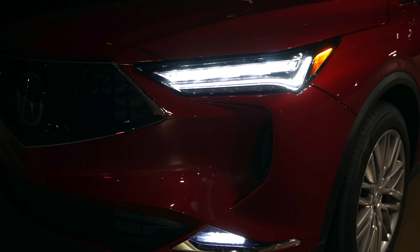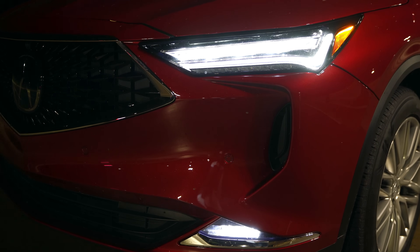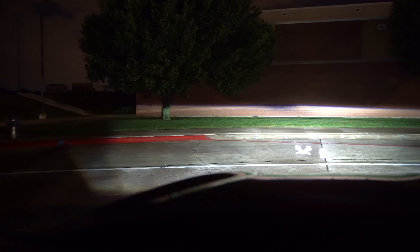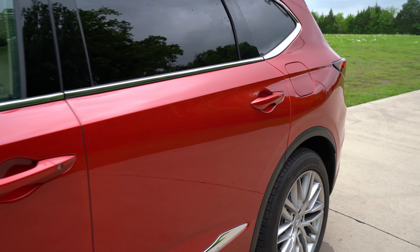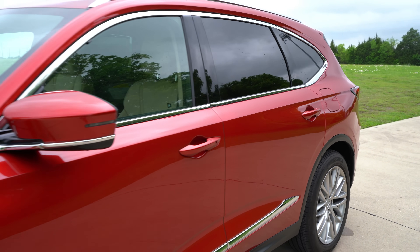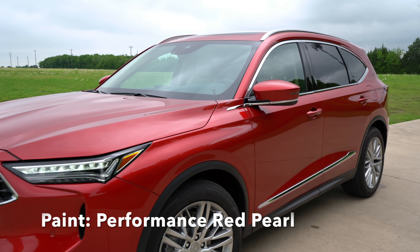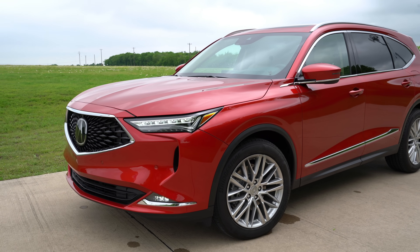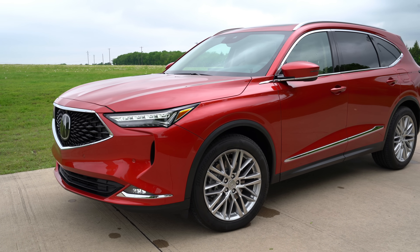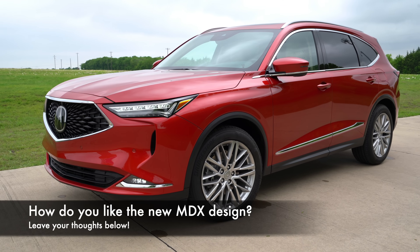I have a night review showing off these headlights as well if you want to check that out — they look good and are nice and bright. They're just not adaptive, which is kind of surprising for this price point. This paint color on this MDX Advance is the Performance Red Pearl, and it looks really pretty on this MDX.